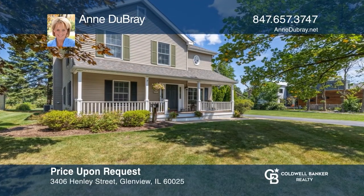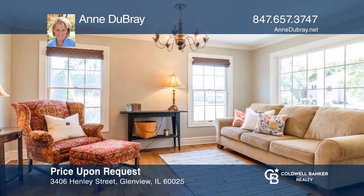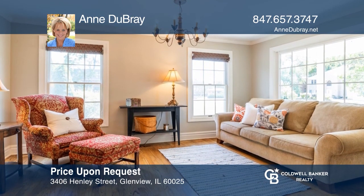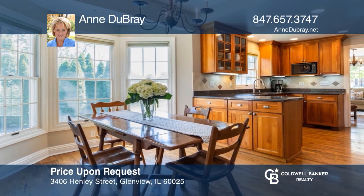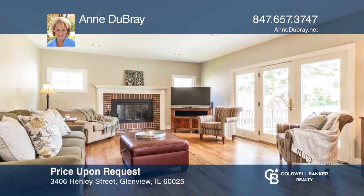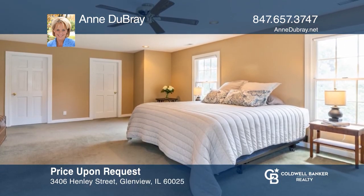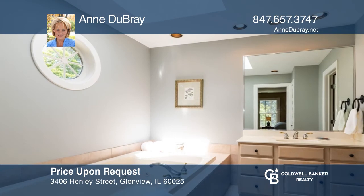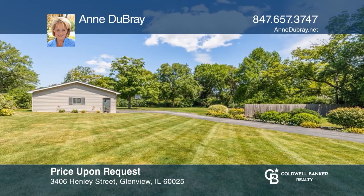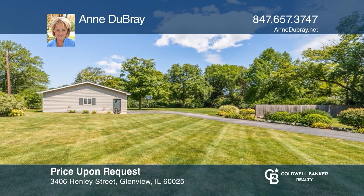This charming colonial home on three quarters of an acre features an elegant dining room, a living room that leads to an eat-in kitchen with stainless steel appliances and a breakfast bar. Enjoy a family room that boasts a wood-burning fireplace and a wall of doors out to the deck, a spacious master suite with an en-suite bath, and plenty of room for expansion. The large deck overlooks a beautiful open space offering endless possibilities for a pool, tennis court, and more. Schedule a time to tour by calling Anne DuBray.